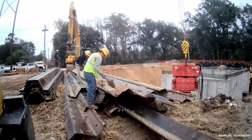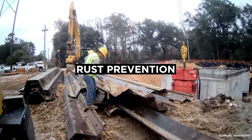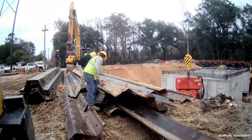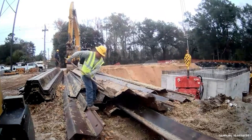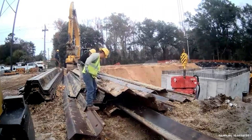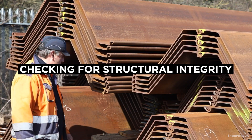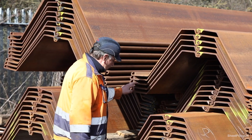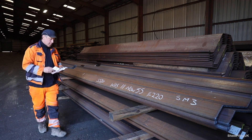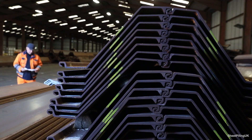When it comes to storm protection, common maintenance practices for sheet piling include corrosion protection and structural inspections. Steel sheet piles are susceptible to rust and corrosion, especially in marine environments. Applying protective coatings such as epoxy or galvanization can prevent rust formation, and regular cleaning to remove salt deposits and other corrosive elements is also essential. Regular inspection should include checking for any signs of bending, cracking, or displacement, and ensuring the interlocks between sheets remain tight and secure.